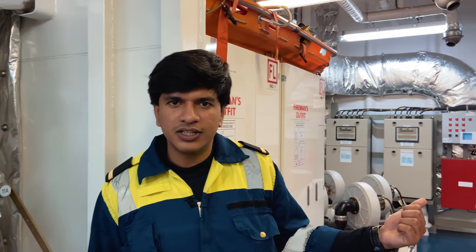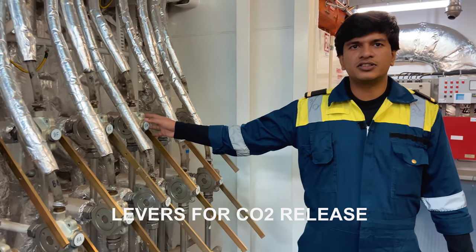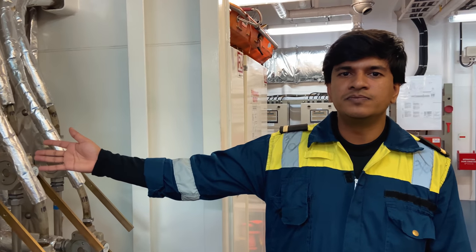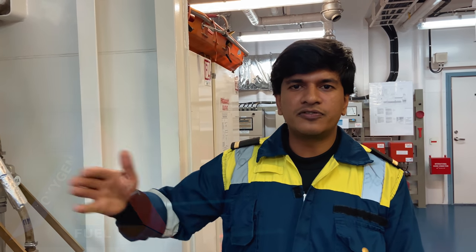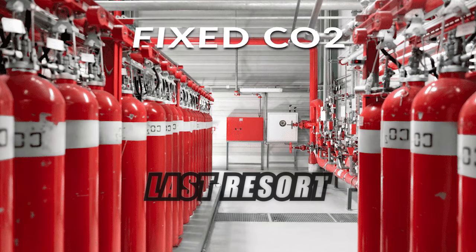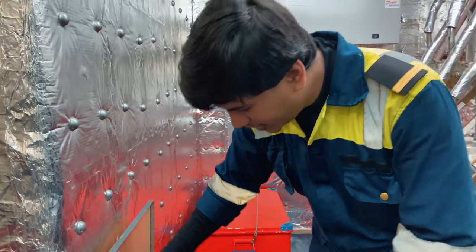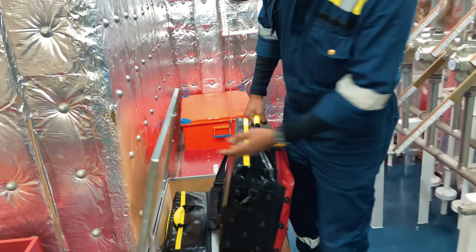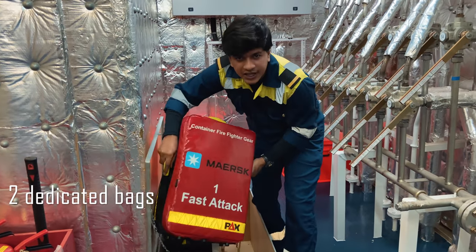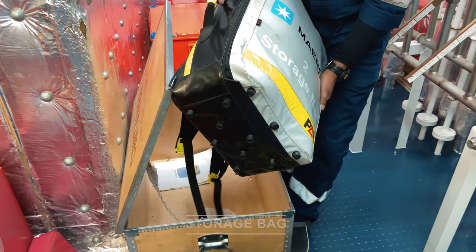Here we have the levers for the CO2 release - after release we can transfer the CO2 to the cargo hold. CO2 is used because it cuts off one part of the fire triangle, that is the oxygen part. It is also used as a last resort when we are not able to suppress the fire by firefighting or other means. Here we have the container firefighting equipment dedicated only for container fires. There are two bags: one is called the fast attack bag, and the other is the storage bag which has additional equipment for fighting a container fire.